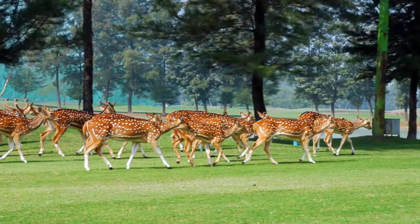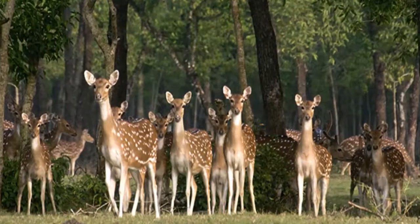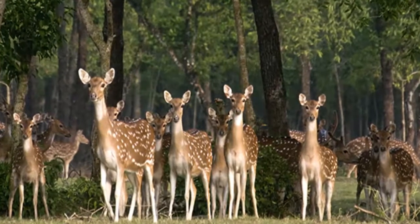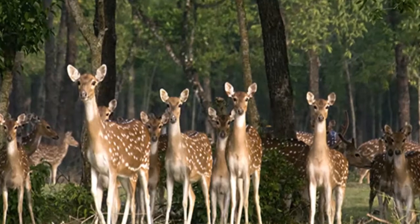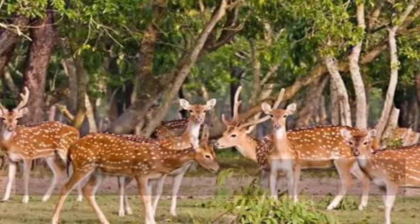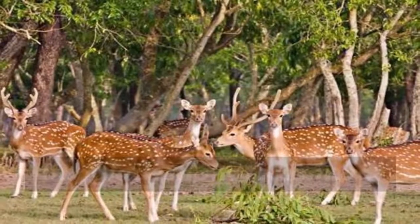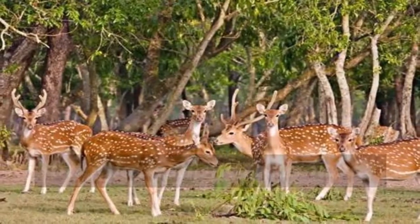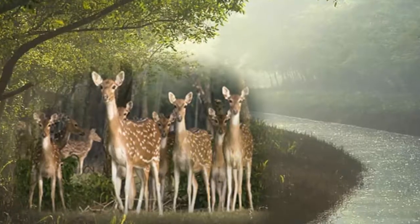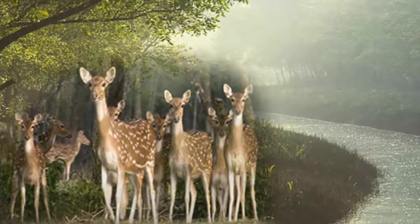At high tide, a significant portion of the island becomes covered in water, apart from the cultivated, inhabited areas. In addition to the mangrove forest, the island has huge intertidal mudflats and sandflats, which are of utmost importance to resident and migratory waterfowl, and serves as the southernmost stopover for close to 100 species of migratory birds, around a dozen of which are considered to be globally critically endangered.